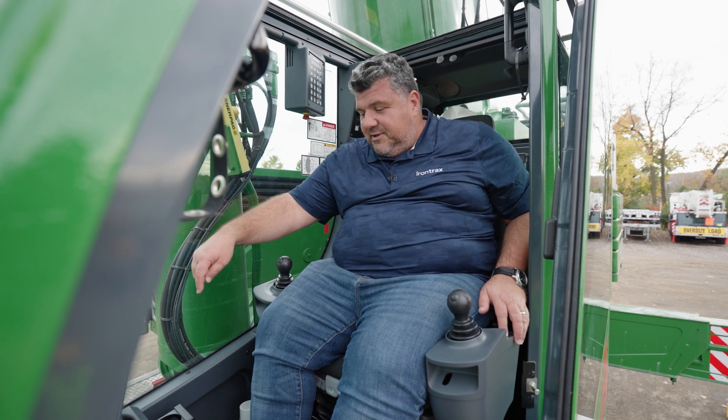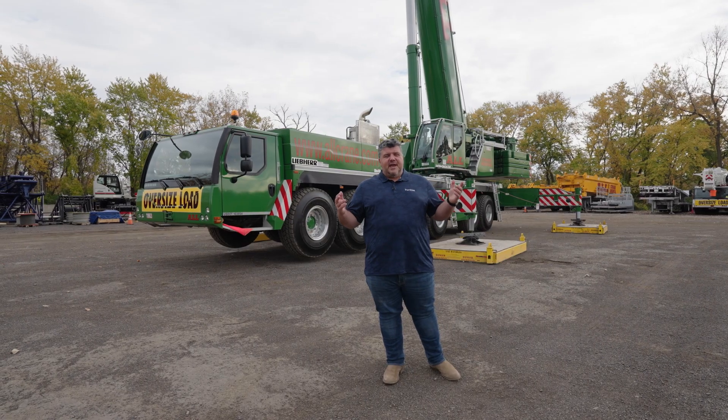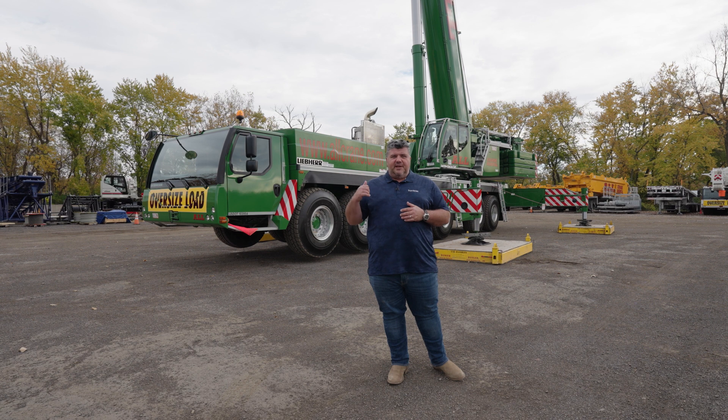I know you're going to ask, so we jumped into the cab — we're in command central. Guess what it has? We do have a cup holder. We don't have an ashtray, so the Germans are getting a little soft on us, but they did give a gift to the Americans with the cup holder.